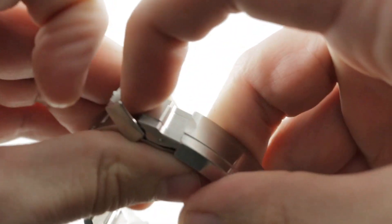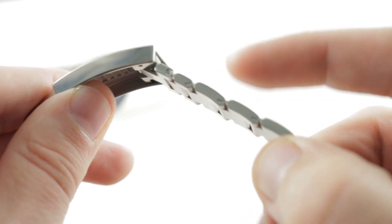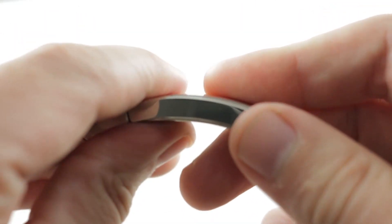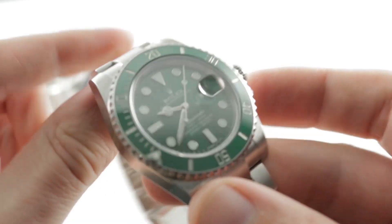A clasp with two locking systems, a milled-out body, and the glide lock system — both head and shoulders bracelet and clasp above what Ball is offering. Ball is cost competitive and clasp competitive, but if you want the absolute best, the Rolex bracelet and clasp give you that.